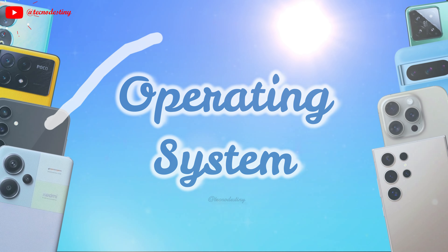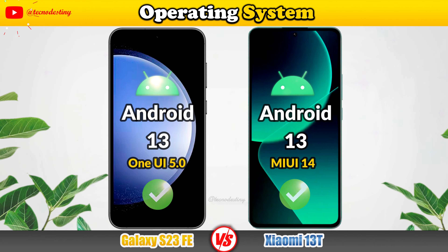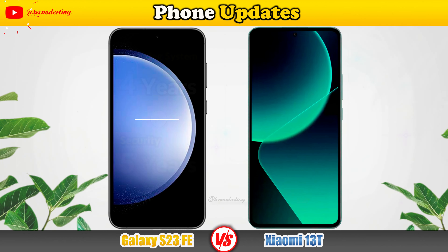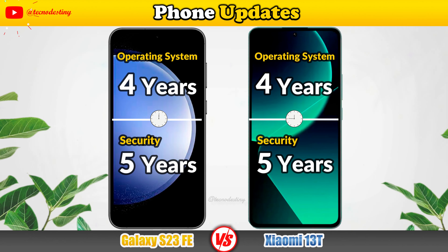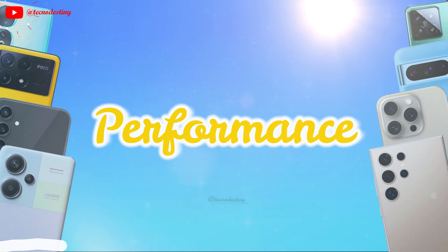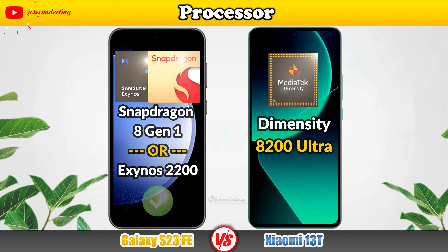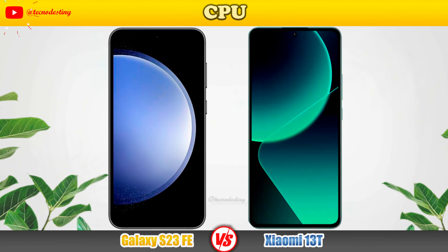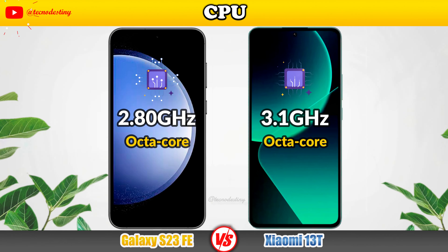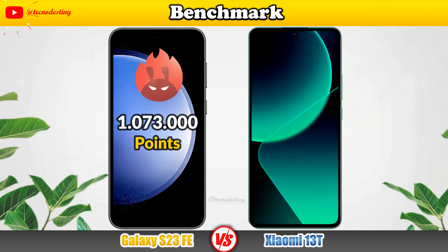Let's take a look at the operating system and phone updates. This is the performance processor — Central Processing Unit, GPU, and finally the Benchmark.